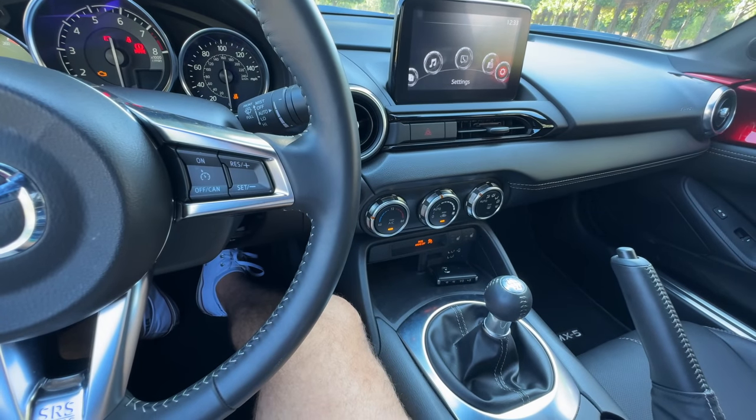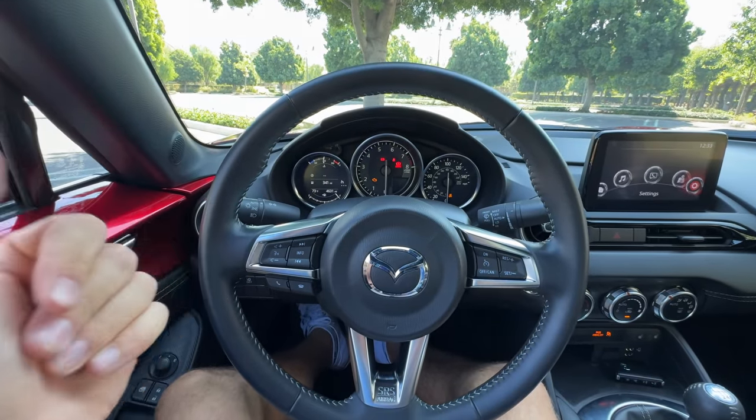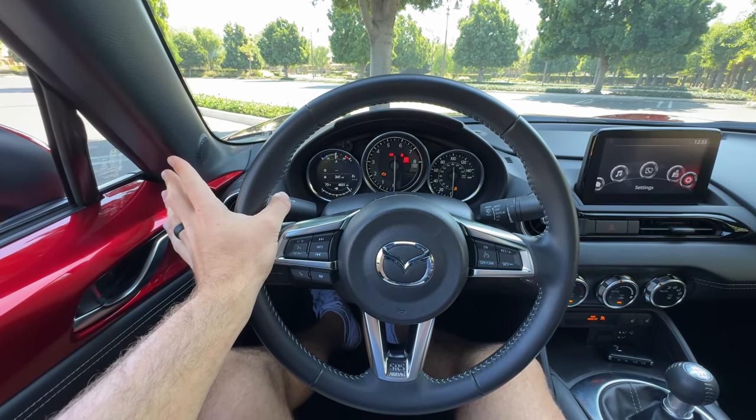This cabin has all that you need — not every modern convenience you'd like, like wireless charging, but everything you need. Now we've got to take the Miata Grand Touring manual for a drive.